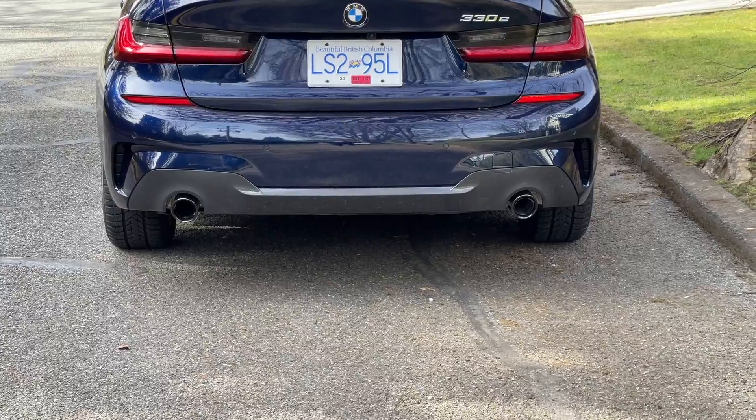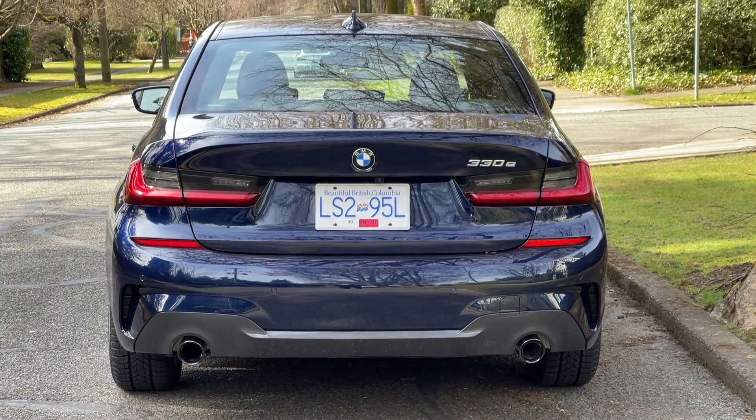So there you have it — all the reasons why you should buy a plug-in hybrid version of the BMW 3 Series. I hope you enjoyed it. Please stay tuned for more information, news, and car reviews from Automotive Press.